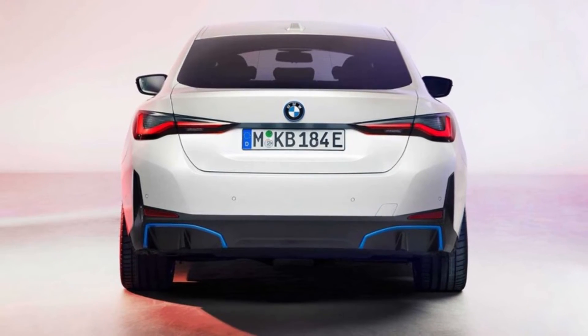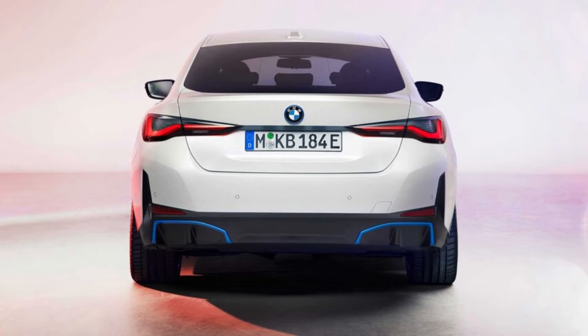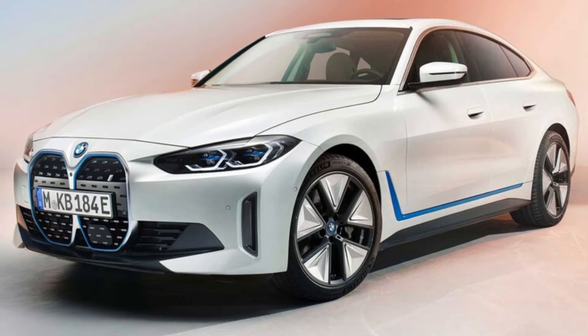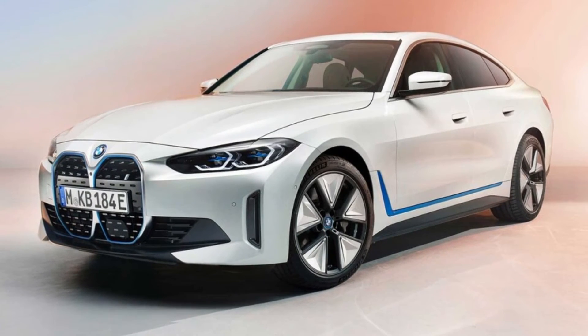The production i4's styling was accurately previewed by the i4 concept from last year. That said, the sedan's visuals were toned down substantially, particularly in the headlights and wheels. While the concept looked like an aggressive sports sedan, we were told back then that wasn't the goal for the production car.